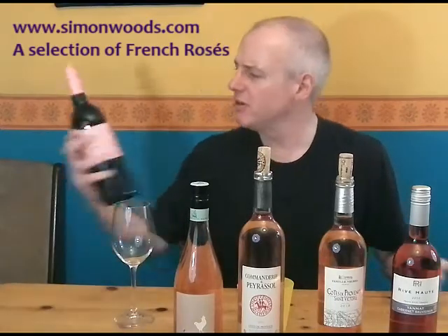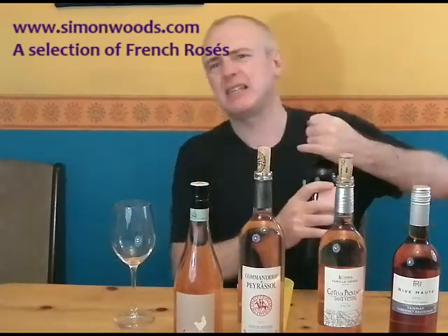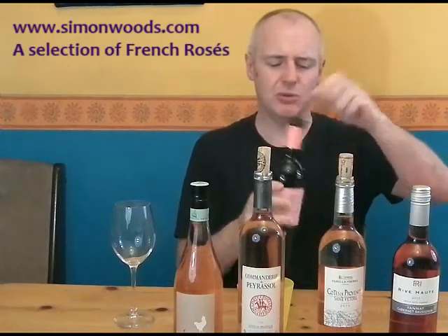Hi there, Simon from simonwoods.com. It's the middle of winter here and I've got five rosés. Surely it's just a summer wine, or is it? Well, let's see — they're all from France, they're all from the southern end of France. It's Bordeaux, Southern France? Well, it's South West, so let's give this one a whirl.